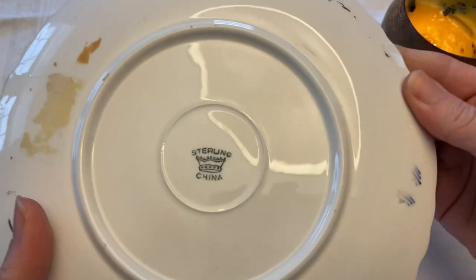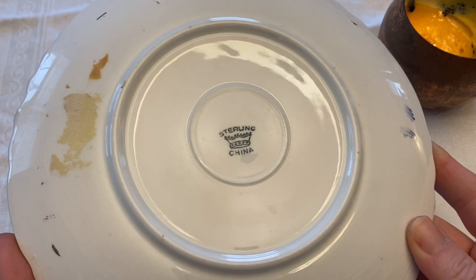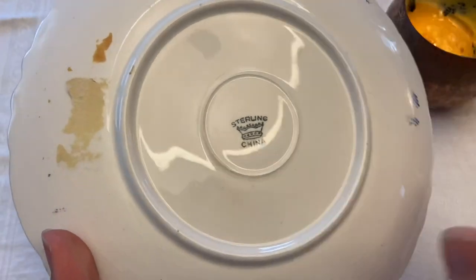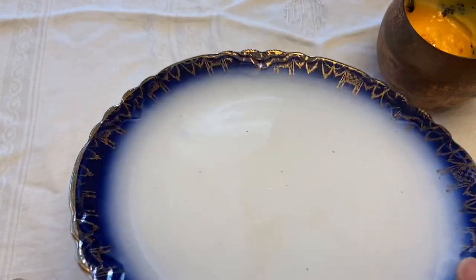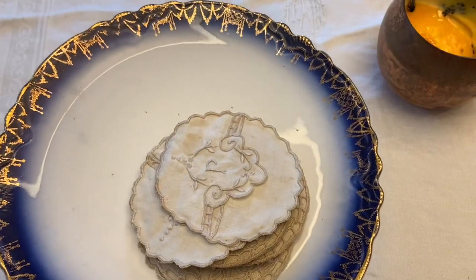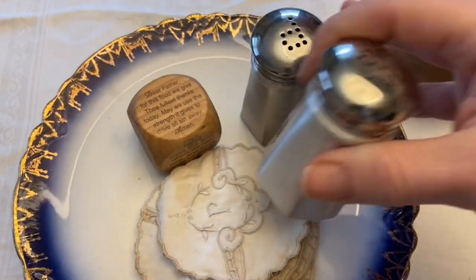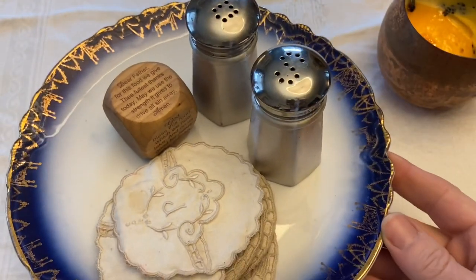I do have a cup and saucer that I put a candle in, and then I have a serving piece which I usually put our remotes in. So this is Sterling China, and when I looked that up it said that it was from Ohio. Currently I am using this on our dining room table to hold our coasters, our prayer cube, and the salt and pepper. I have a few different pieces that I use to do that throughout the year, and I am in a blue mood right now.